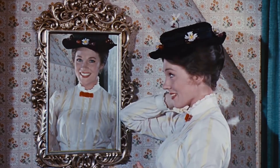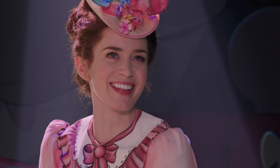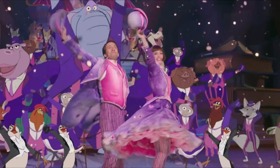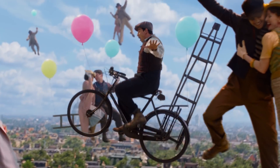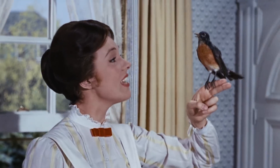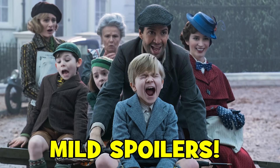Mary Poppins may be practically perfect in every way, but Mary Poppins Returns has made some interesting changes that actually contradict some of the details and events from the original movie. Yippee-ki-yay, movie lovers, I'm Jan and today I'm revealing six ways that Mary Poppins Returns ignored what happened in the first film, and I'll also explain why. Some mild spoilers ahead, though I avoid any significant plot reveals.